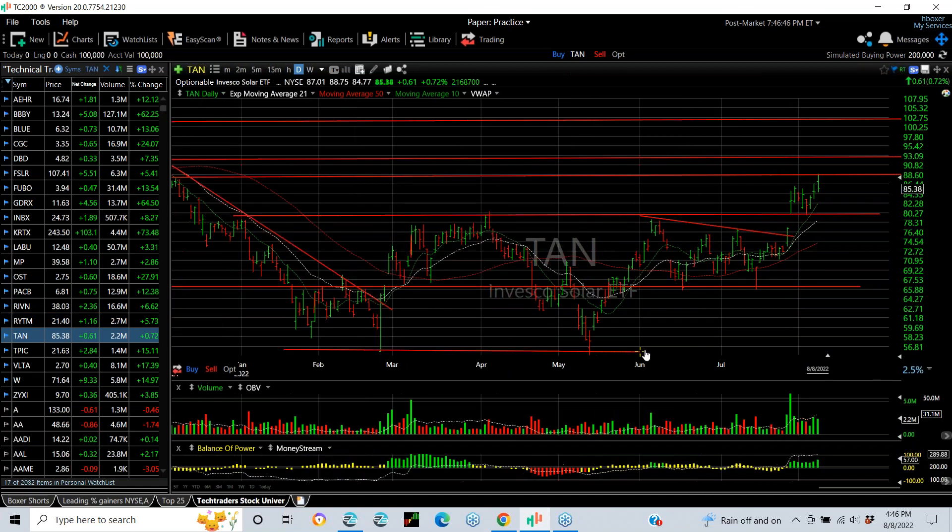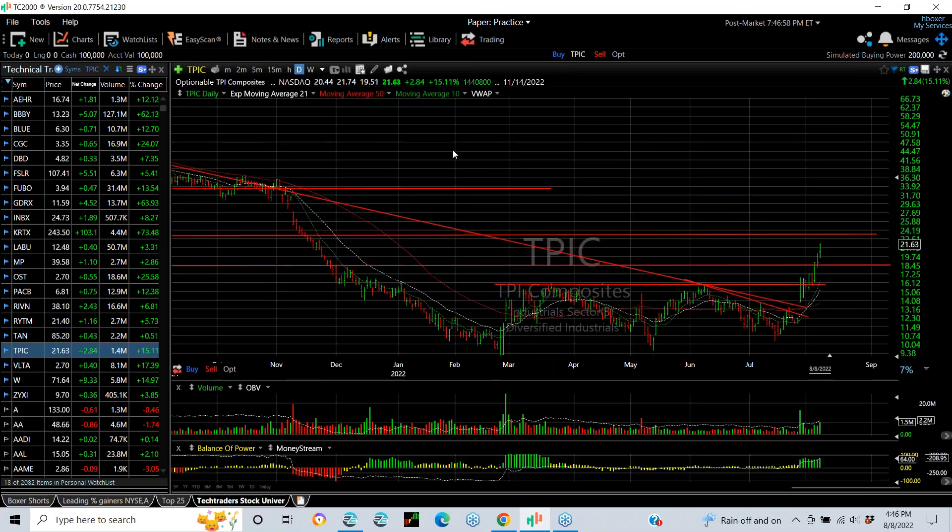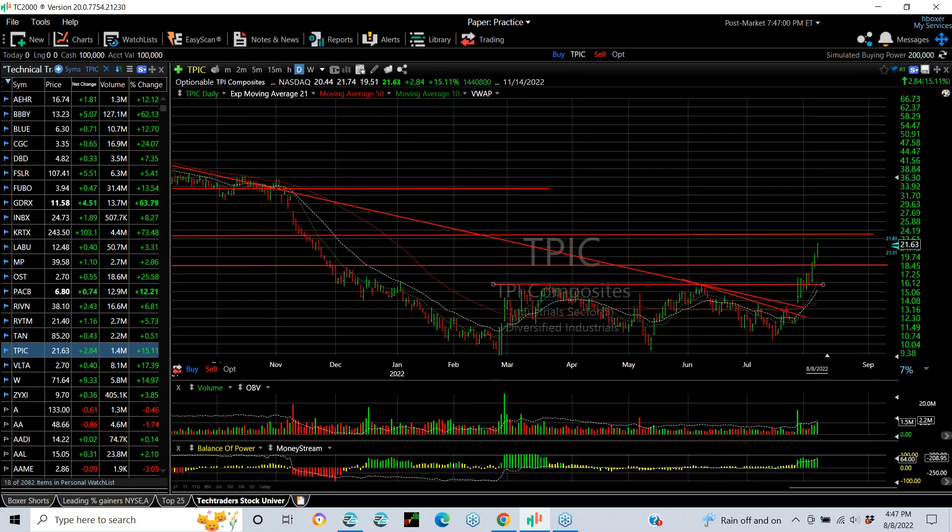TAN, the ETF for the solar group, obviously popped the base, pulled back in a wedge, and popped again today, reaching next resistance and target. Beyond here, my targets are 93.50 and 103. TPIC swing trade broke out of the base and just keeps going — moved from 10 to 21 in the last three weeks. The lateral price target was 23.50, that's your next target. Beyond that, we might see the stock in the high 20s.